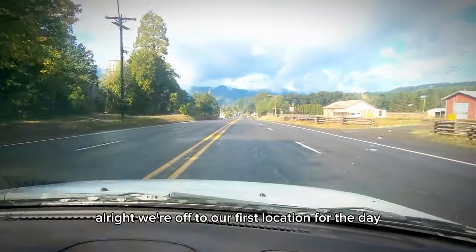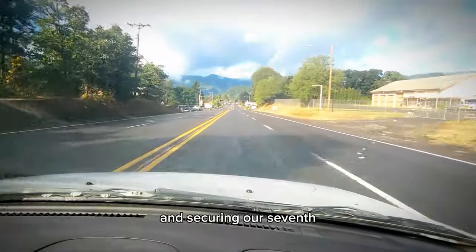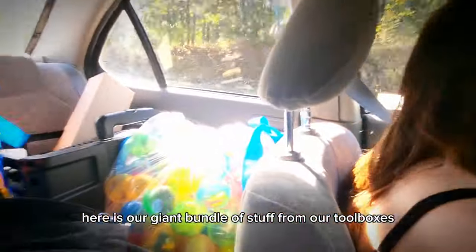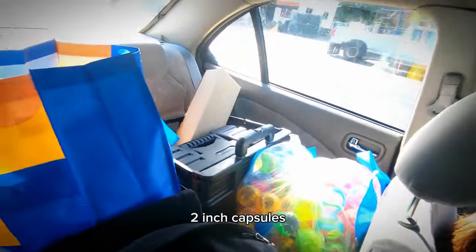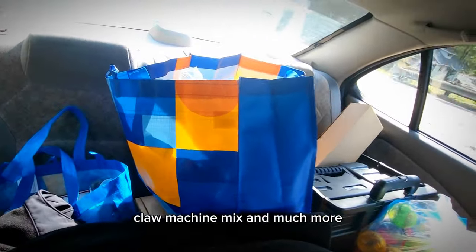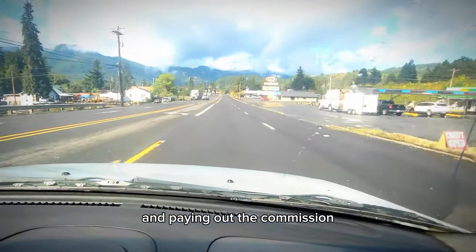We're off to our first location for the day, doing our route. We're going to be stopping at six locations and securing our seventh. Here is our giant bundle of stuff from our toolboxes — two-inch capsules, claw machine mix, and much more. We're going to be heading over to the first one right now and paying out the commission.